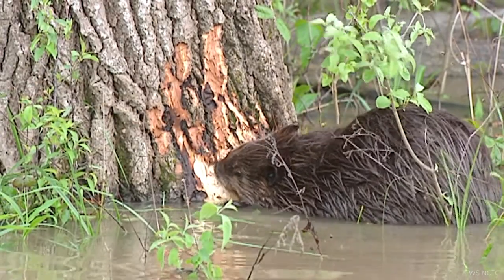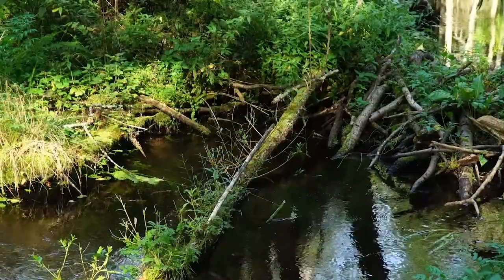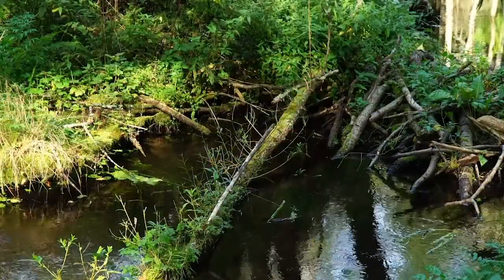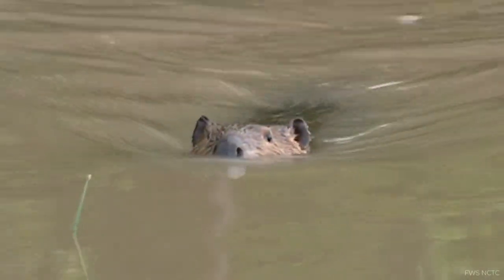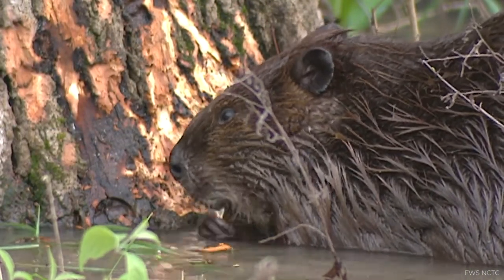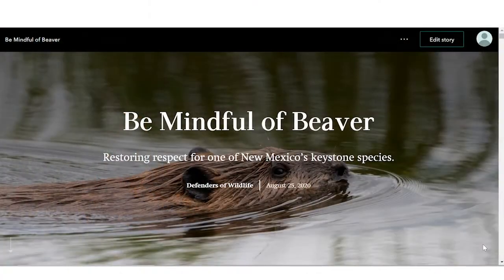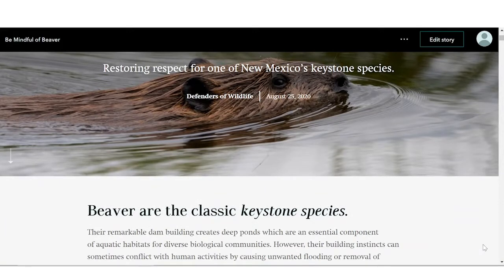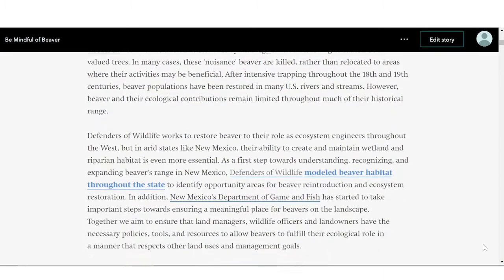Beaver are remarkable rodents that are known for their dam building skills, but those dams serve as much more than a shelter. Beaver dams can significantly modify the surrounding environment to provide amazing ecological and social benefits. Dams change the flow of water to create wonderful wetlands, and almost half of all endangered and threatened species in North America rely on wetlands like these to survive. Because of this, Defenders of Wildlife works to restore beaver to their role as ecosystem engineers throughout the West, and particularly in arid states like New Mexico.